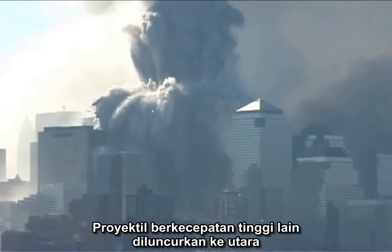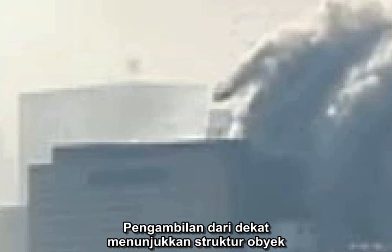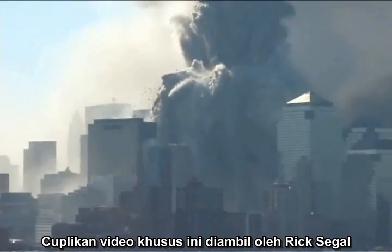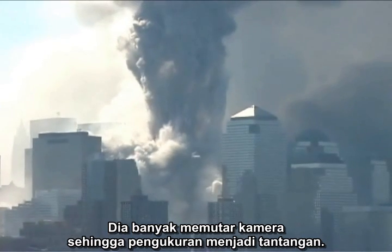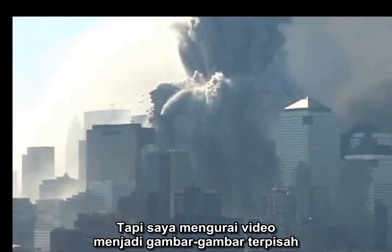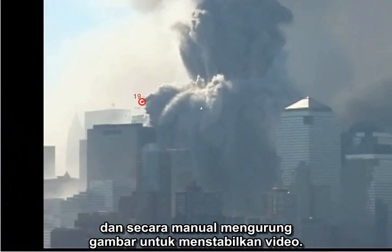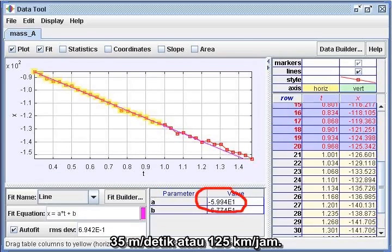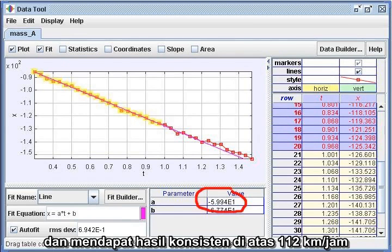Another high-speed projectile was launched northward from the North Tower, late in the collapse, toward Building 7. Close-ups show the structure of the object, which appears to be one or more wall units. This footage was shot by Rick Siegel from across the Hudson River. He panned the camera a lot, so the measurement was a challenge, but I decomposed the video into individual images and manually aligned them to stabilize it. Using the stabilized video, I got consistent results: 35 meters per second, or 78 miles per hour — repeatedly confirmed well over 70 miles per hour.